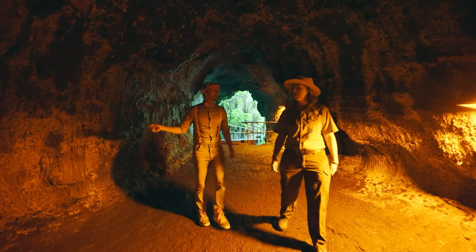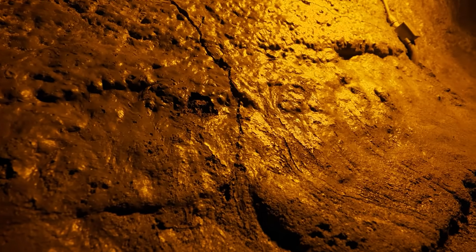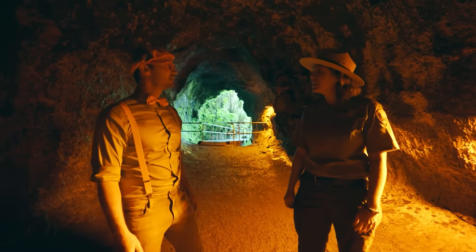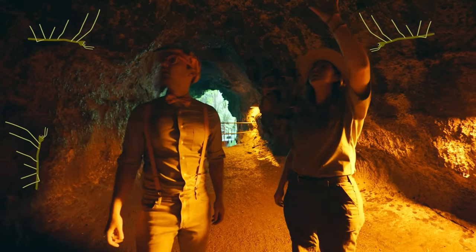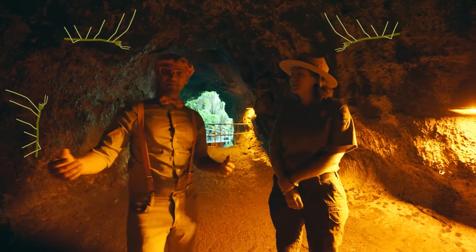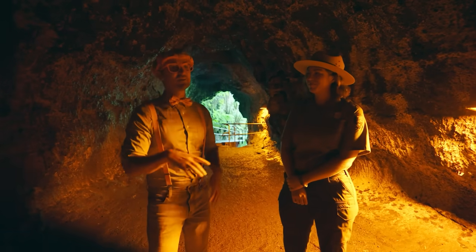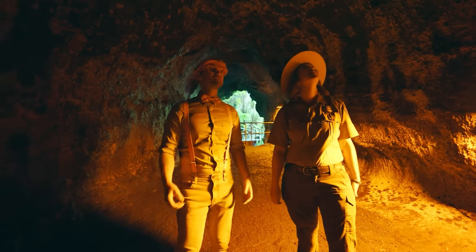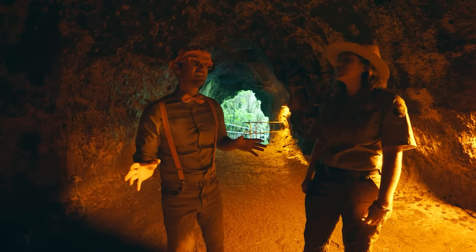Do you mind if I touch the wall? Please don't! This is actually a very unique ecosystem in our park. There are some insects that live here that don't live anywhere else. And if we touch the walls, we could disturb this ecosystem. If you're ever in a lava tube, don't touch the walls! It's really cool how there are special insects that just live in here!